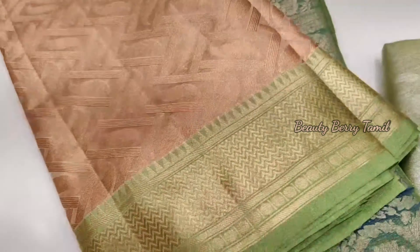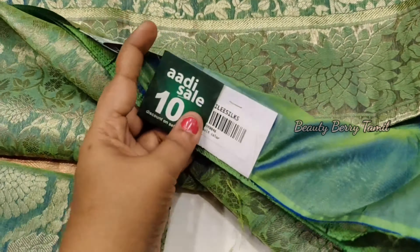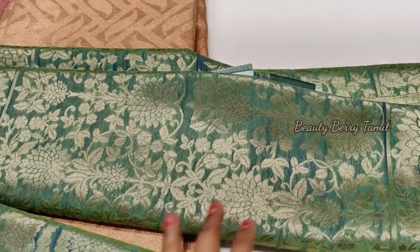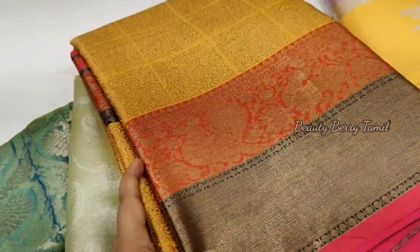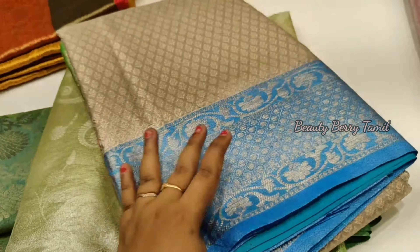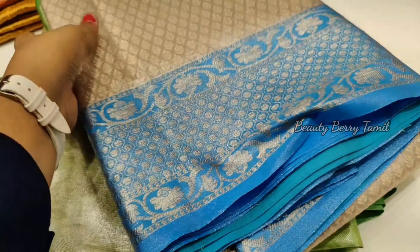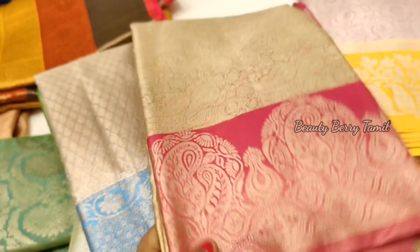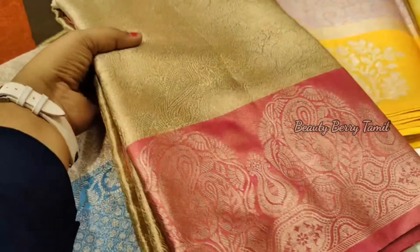This color is priced at 2,040 rupees. The green color is priced at 3,035 rupees. This is a double shade color, and we also have double shade in this color. This one is in the 2,000 range — priced at 2,345 with a discount of 25%. We have discounts of 35%, 25%, and 50%.